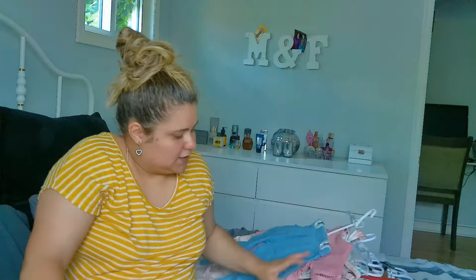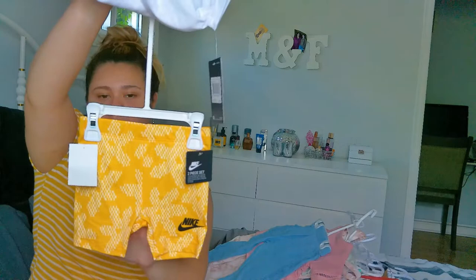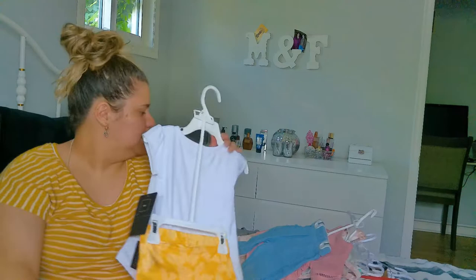Then another Nike set — I saw it in so many colors but the yellow was the cutest for me. I also saw pink, purple, and blue. The back is shorts and it's super cute in yellow. This was in 18 months.